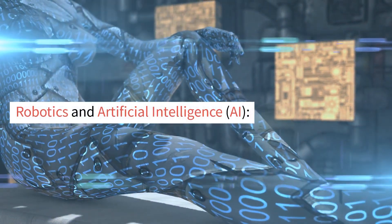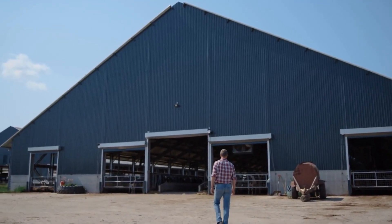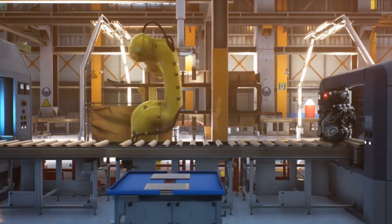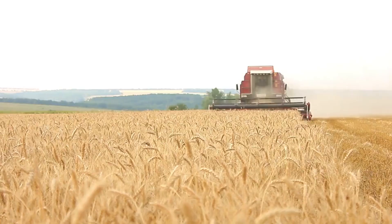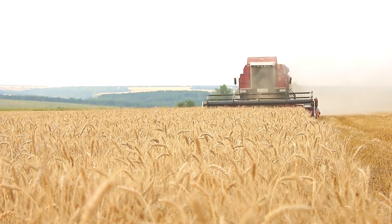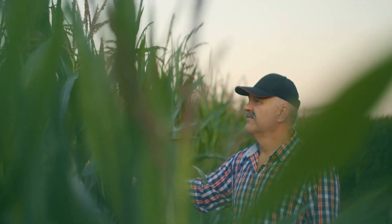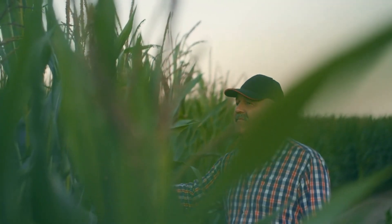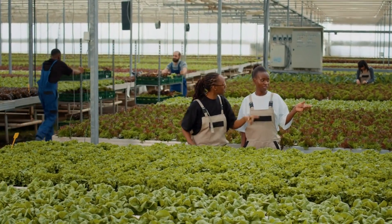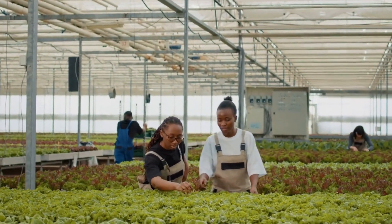Robotics and Artificial Intelligence are revolutionizing agriculture by enabling the development of autonomous farming robots. These robots are designed to perform various tasks, such as seeding, weeding, harvesting, and sorting. Equipped with sensors, cameras, and AI algorithms, these robots can navigate through fields, identify and classify crops, and make real-time decisions based on the collected data. For example, they can determine the optimal time for harvesting by analyzing crop maturity and quality. By automating labor-intensive tasks, agricultural robots increase efficiency, reduce labor costs, and minimize crop damage.